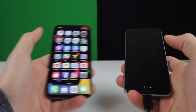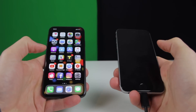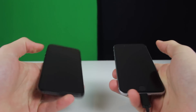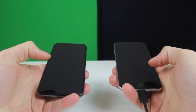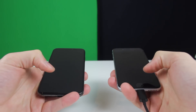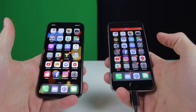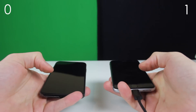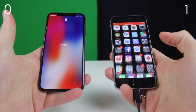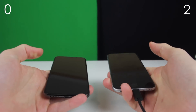Looks like iPhone X was a little bit quicker there, but let's see them side by side. I'll be doing this experiment 5 times and we'll see which one is faster. 3, 2, 1 — and Touch ID. Touch ID was a lot faster. Touch ID 1, Face ID 0. And 3, 2, 1 — Touch ID 2, Face ID 0.